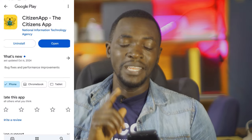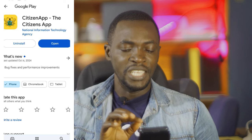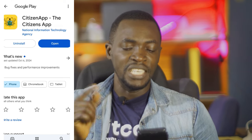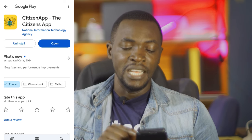I'm an Android user so I went directly to the Play Store to look for the citizen app and downloaded it. If you go to Android, just type 'citizen app' or 'citizens app' — you'll see National Information Technology Agency, which means it's by the government of Ghana. Just download it and click open.